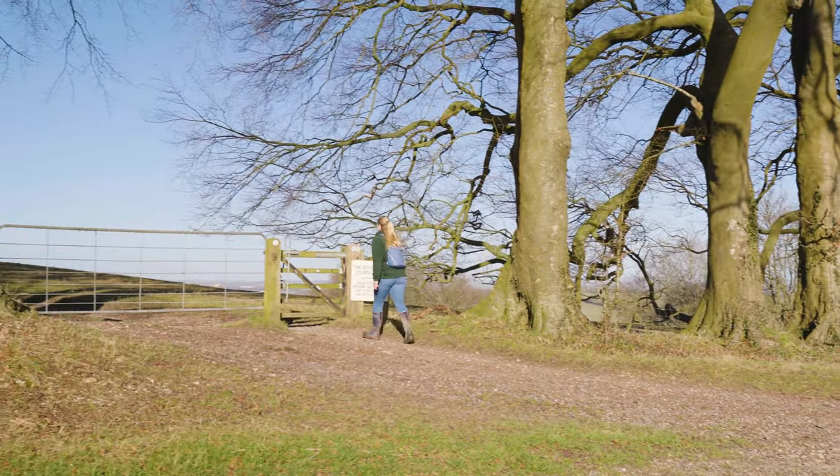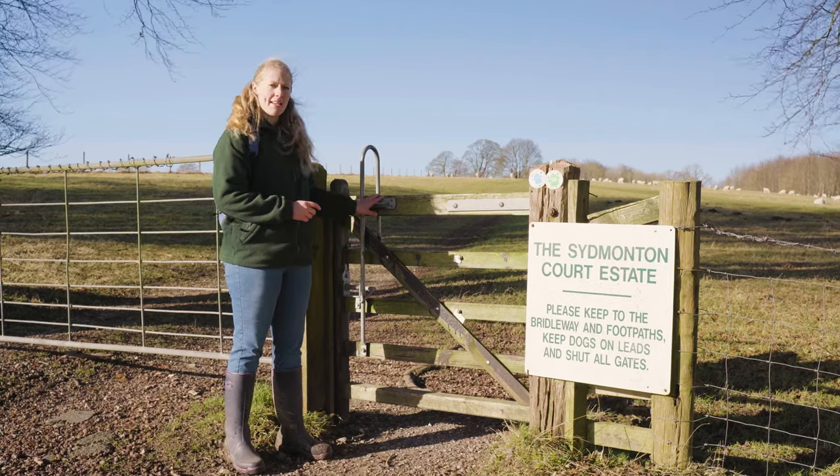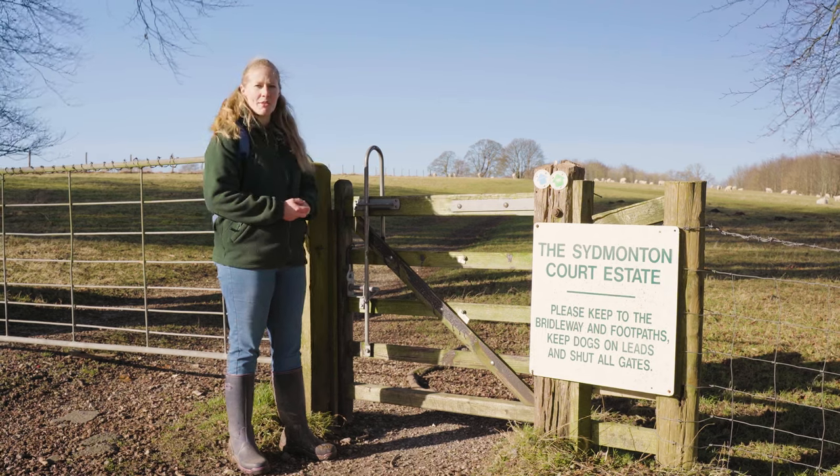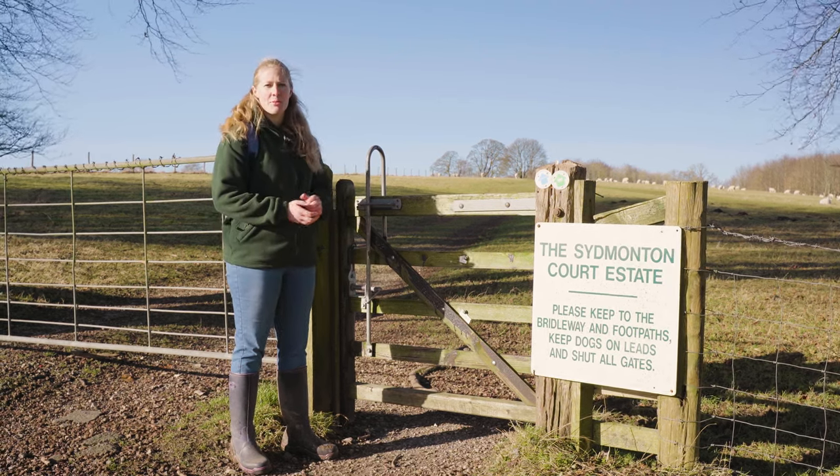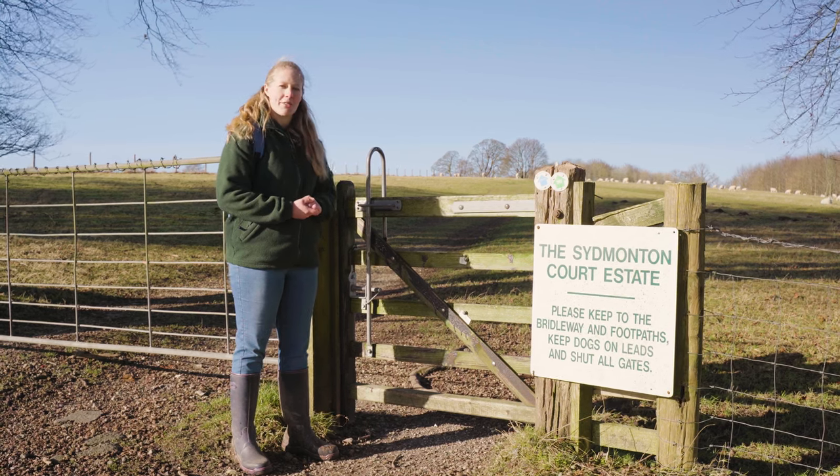Here our route bends around to the right and we're going to pass through this gate. There are sheep out in this field so I'm going to make sure that I shut it behind me. If you'd like more tips on how to walk safely around livestock, click the link to check our video.